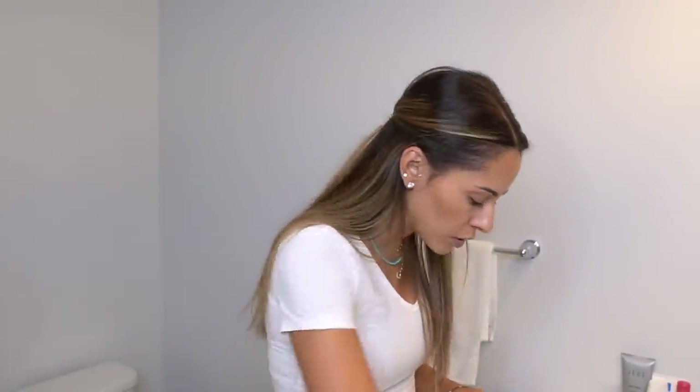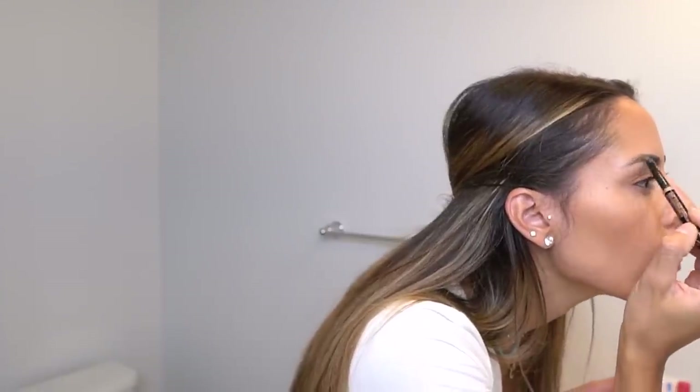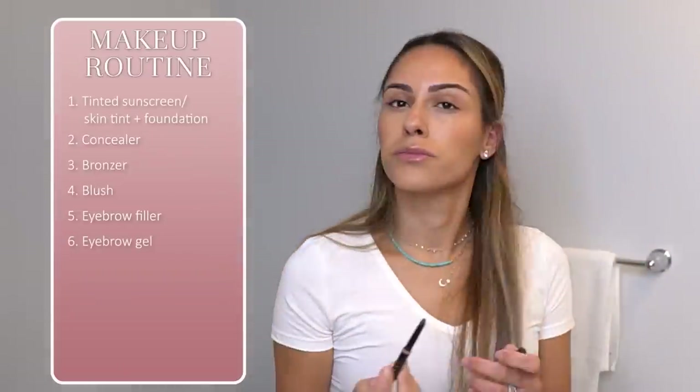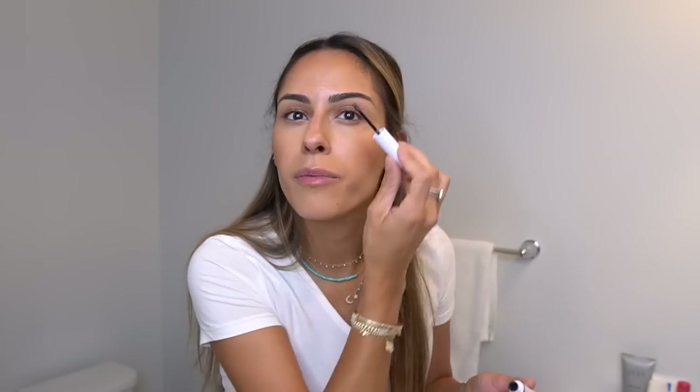Next are my eyebrows. I naturally have pretty thick eyebrows — I regret all those years of waxing them in high school. I fill them in with the Anastasia Beverly Hills Brow Definer. I personally like the slanted tip because I feel like I can draw them in quicker, fill in the top, outline the brow, and fill in any hairless areas. I ran out of my Benefit brow gel, so I'm using an over-the-counter CoverGirl clear gel. My eyebrows are very curly so I like to tame them with a gel.